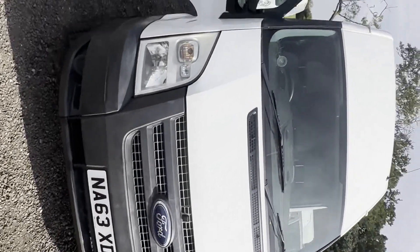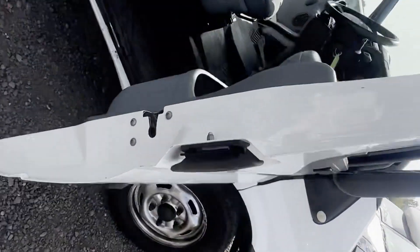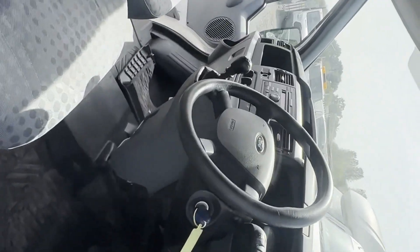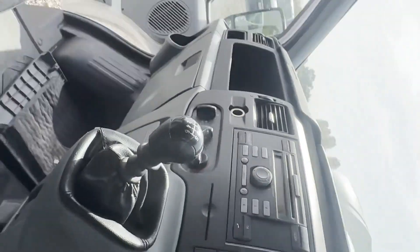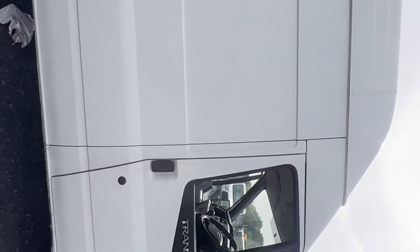Model: 63-plate Transit 350, long wheelbase, diesel, rear-wheel drive, high-roof van, TDCi 100PS, Euro 5 body. White panel van. Mileage: 160,449. MOT: 24th of May 2024.